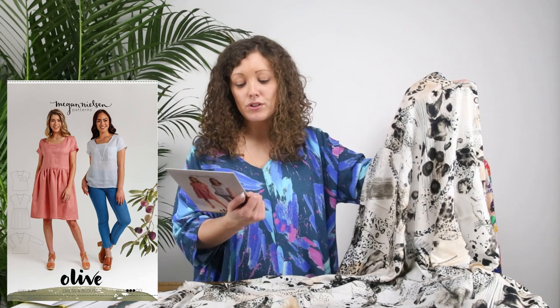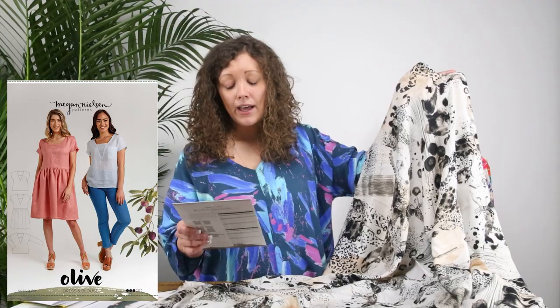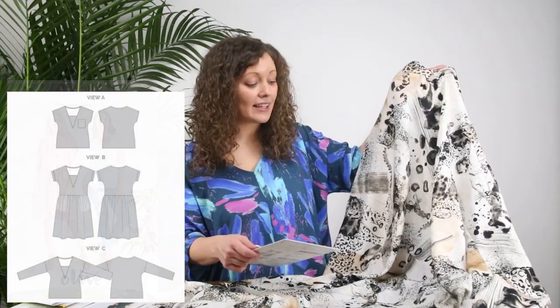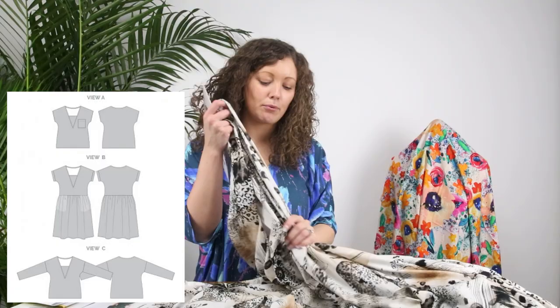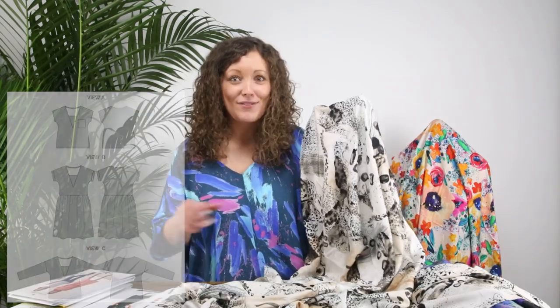I think this fabric would be really good with the Megan Nielsen Olive Dress or Blouse. With this pattern you're not going to break the print up too much — either Views A or C, which are a top, or View B which is a dress; any of them will be lovely. The gathered skirt on the dress would hang and drape really well in this fabric. If it were me I'd be tempted to go with the dress to show off more of the print, but the top would also be a lovely everyday piece.